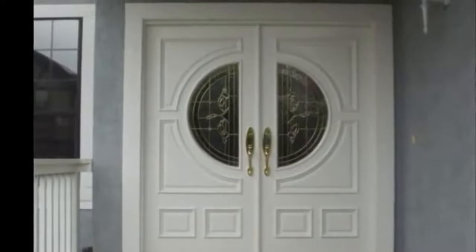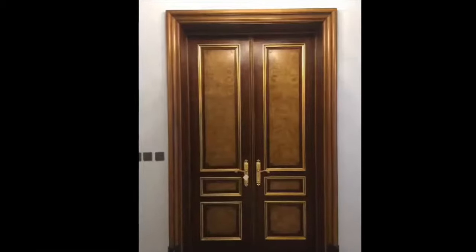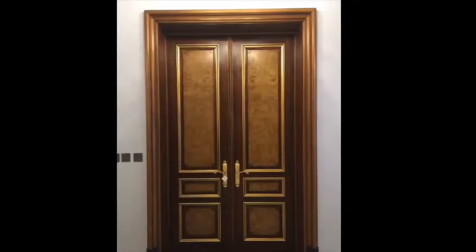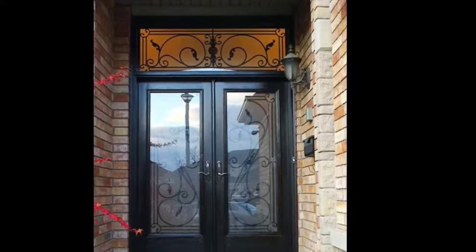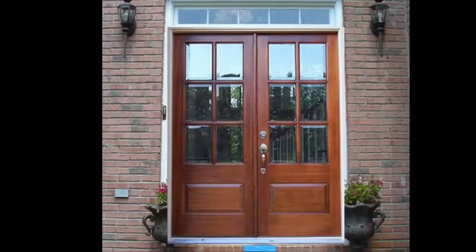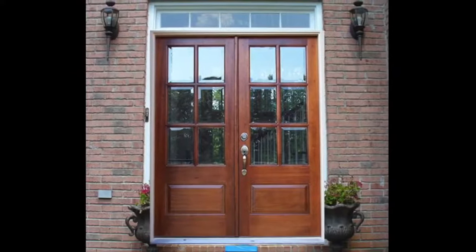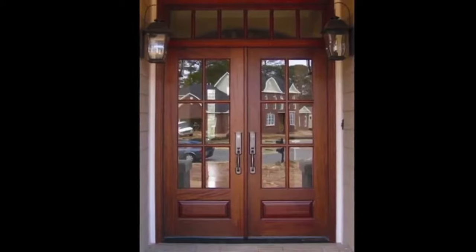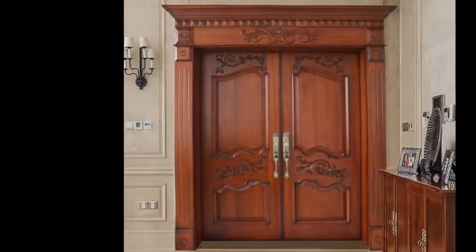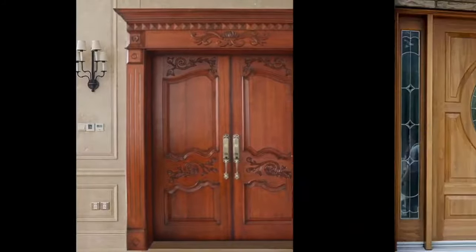Since you are installing a double entry door, a key benefit that double entry doors bring is the curb appeal and balance they can add to a home. Double doors can welcome your guests to a bigger home and give a welcoming feel to a smaller one too.